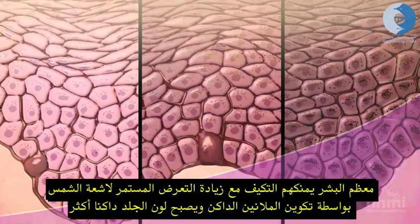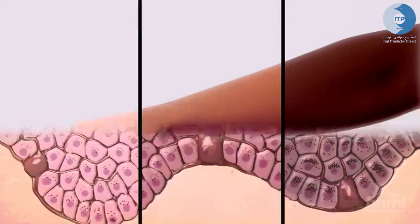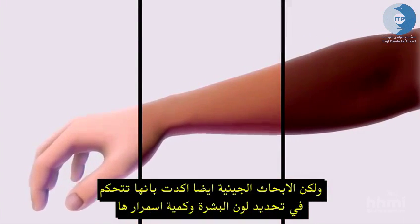Most people can adjust to greater exposure to the sun by turning up melanin production and tanning. But their genetic inheritance determines both the baseline color of their skin and how much it can tan.